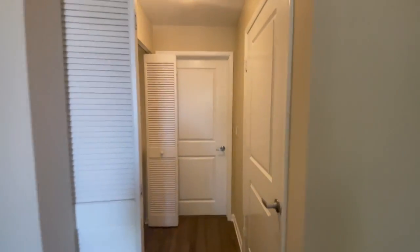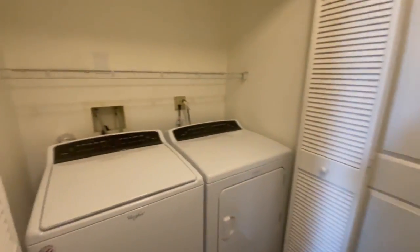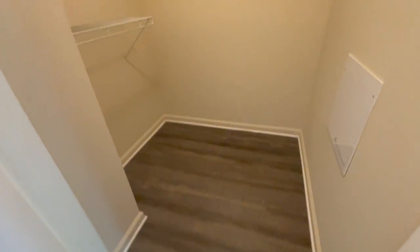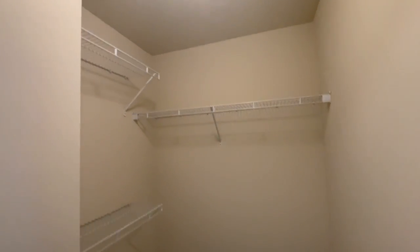This unit also has laundry in unit, both washer and dryer, and a huge walk-in closet with plenty of space.